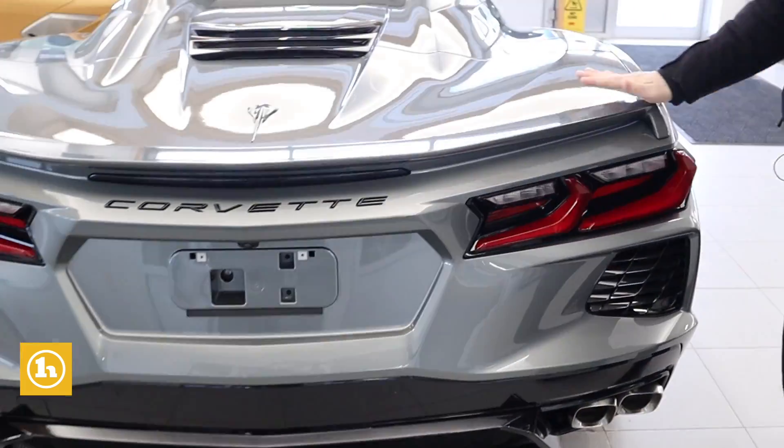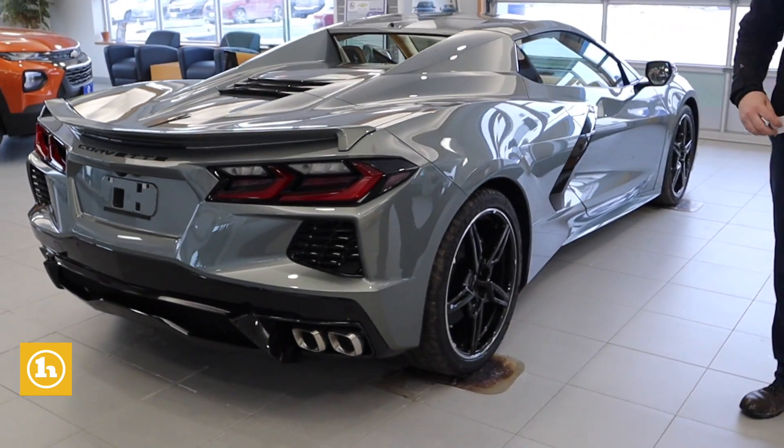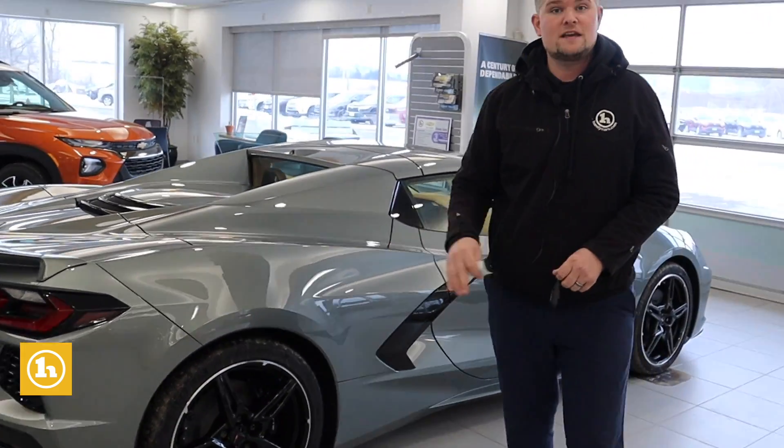Really nice trunk — fits roughly about one set of golf clubs in there. Dual exhaust. All around a really super fun car. We've had quite a few sales on the new Corvettes — we've sold approximately five of them. So this is our last one that we have left. We do have a used 2008 on the showroom floor as well.